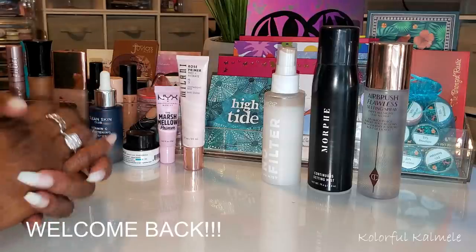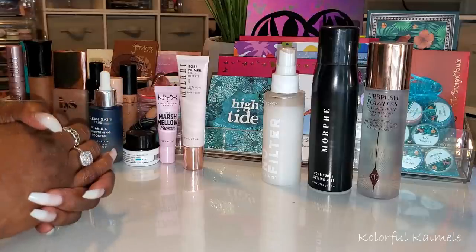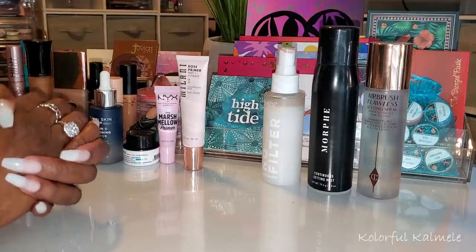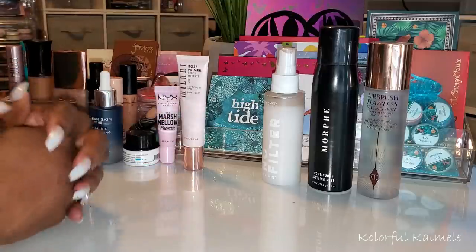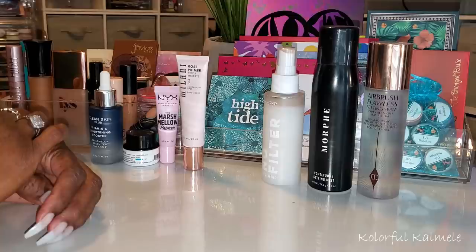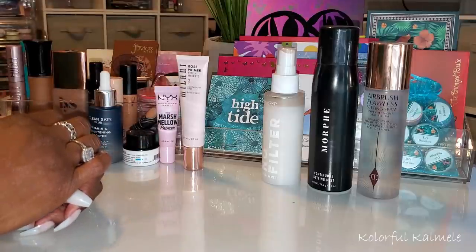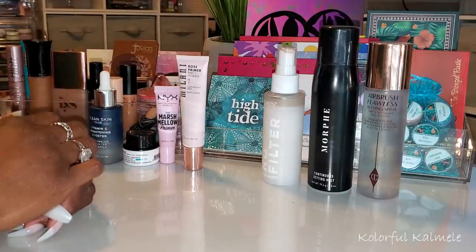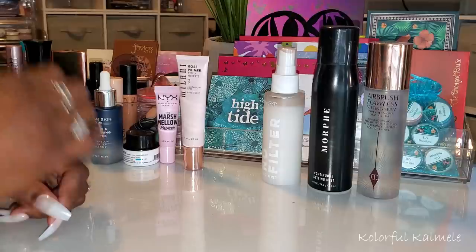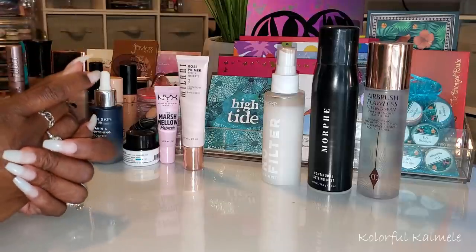Hi guys, welcome back! It is that time again — actually way past that time. Whoever heard of somebody doing monthly 'shop my stash' videos? It's been over a month at this point because we're in June now, but I just want to as quickly as possible run through my latest shop my stash stuff. This is my June shop my stash and I've been using these products since like late April probably.